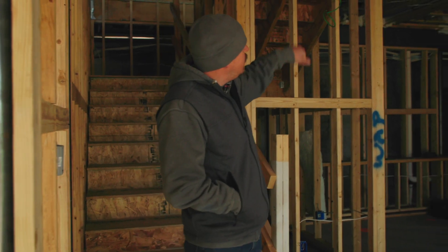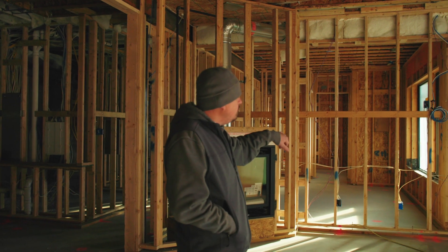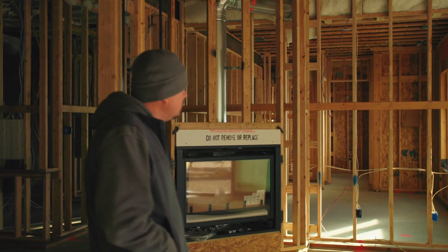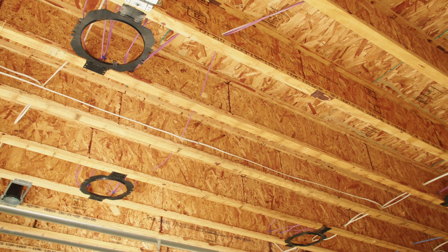Areas where you see green wire in the ceiling, those are going to be all the wireless access points throughout the house. Going into the main theater room, we're going to have an 85-inch TV. They're going to do some custom cut-in bookshelf speakers. We're doing a seven-channel surround sound system, and we've got four speakers in the ceiling back here.